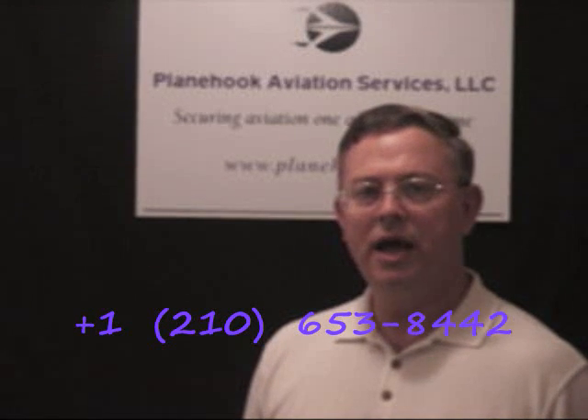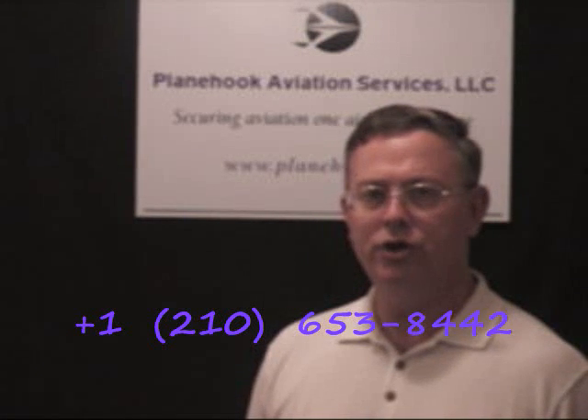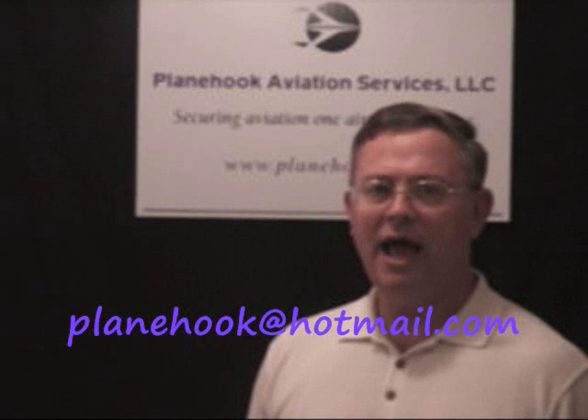We're proud to share our low-cost security solutions with our general aviation community. For us here at Plain Hook, this is our passion — developing effective low-cost security solutions that help protect your freedom to fly. Call us here at Plain Hook at country code 1, area code 210-653-8442, or email us at PlainHook at Hotmail.com. From all of us here at Plain Hook, fly safe and be secure.